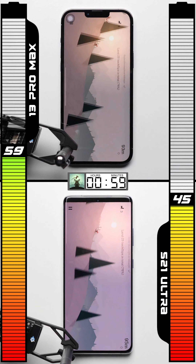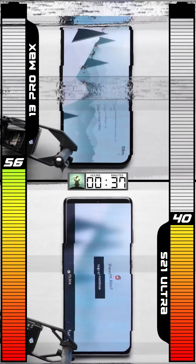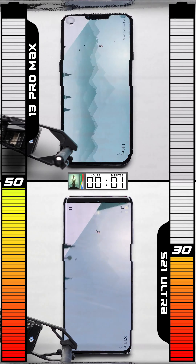In the gaming test, each phone plays Alto's Adventure — but the iPhone does way better, adding another six points to its lead.